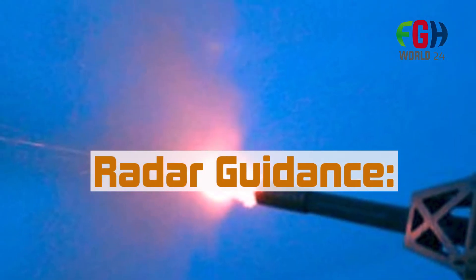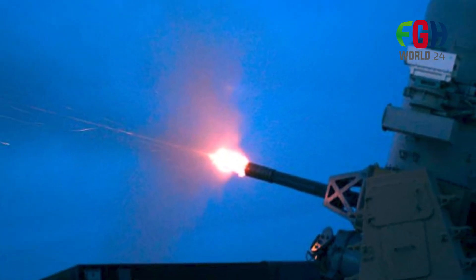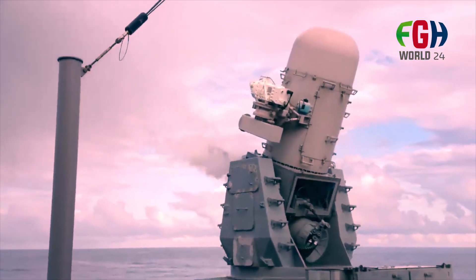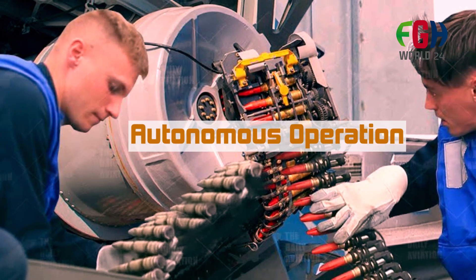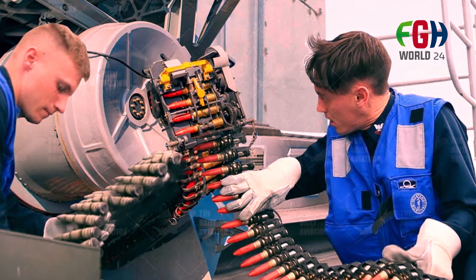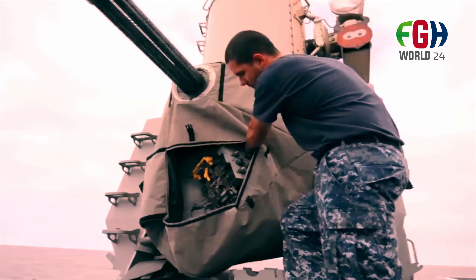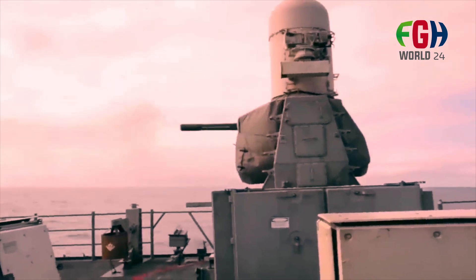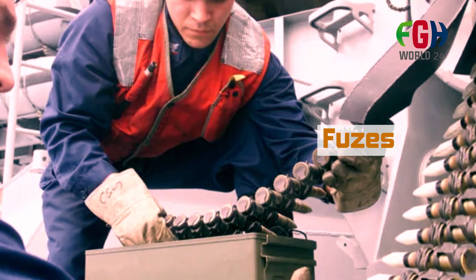Radar guidance: the radar system on the Phalanx CIWS provides target acquisition and tracking capabilities. It can detect and track incoming threats, allowing the system to engage them effectively. Autonomous operation: once a threat is detected and tracked, the Phalanx CIWS operates autonomously to engage the target, calculating the firing solution and directing the cannon to intercept and destroy the threat.